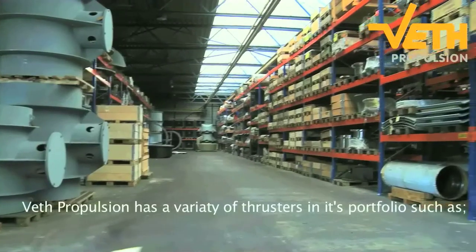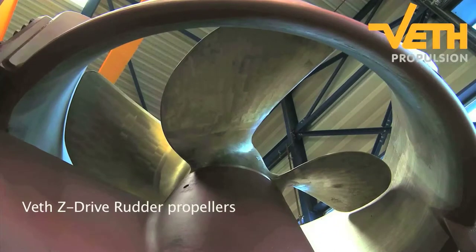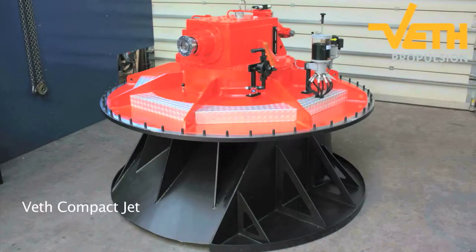Veth Propulsion has a variety of thrusters in its portfolio, such as Veth Z-Drive rudder propellers, Veth Tunnel thrusters, Veth Jet Channel Bow thrusters, Veth Steering Grids, and Veth Compact Jet.